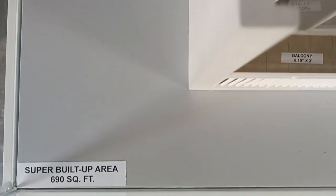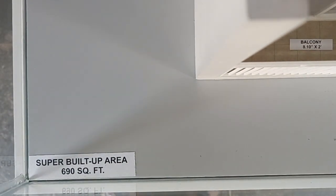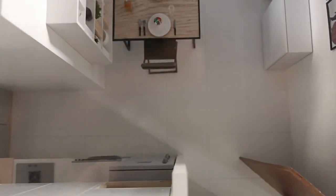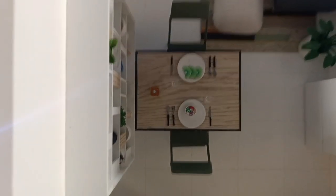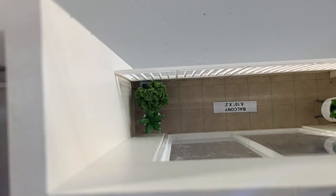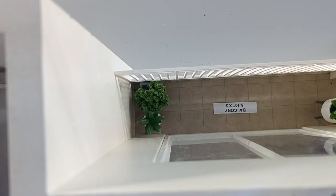This is a 690 square feet apartment — the actual super built-up area of the 1.5 BHK. So we are at the entrance; this is how we enter. The moment we enter, we have a kitchen towards the left-hand side, then a space for the dining area, then comes the living area, and then a proper balcony — almost two and a half feet deep. That's the balcony area. So: entrance, kitchen, dining, living, and balcony.